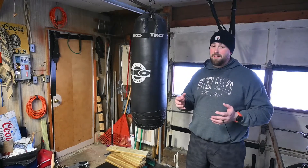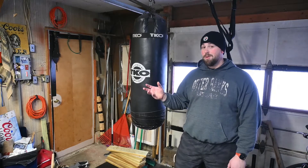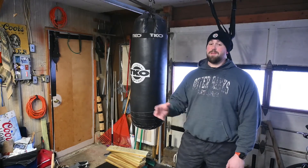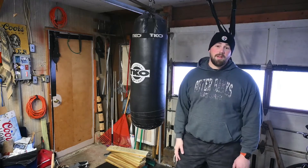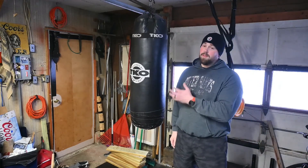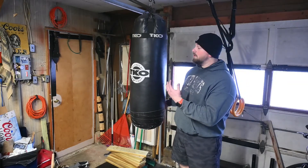Almost all of my heavy bags — and I've had over 20 heavy bags throughout my life and in my gym back in the day — were used bags. People get an idea, go out to Dick's Sporting Goods, buy a brand new heavy bag for $200, and it'll sit in their garage for years never being used. You can just pick those up; most people just give them away.